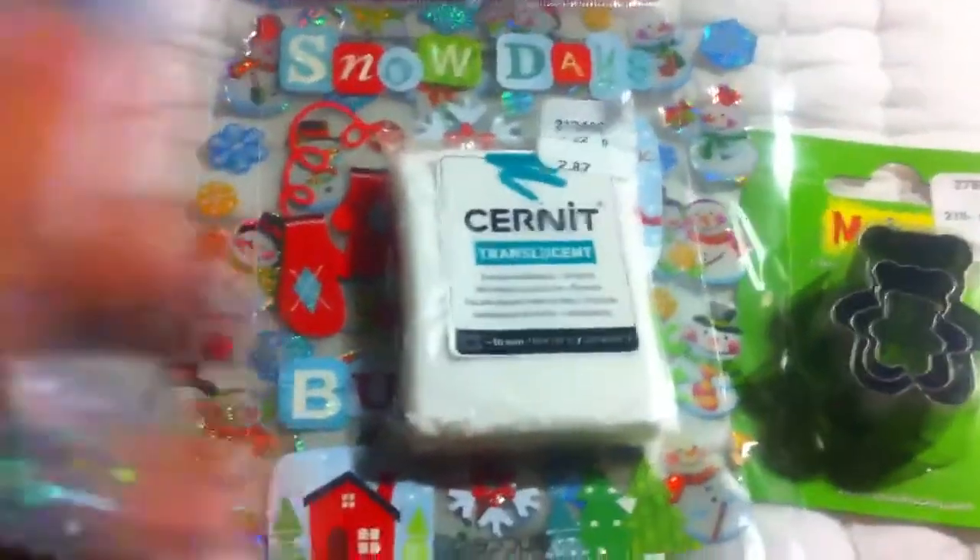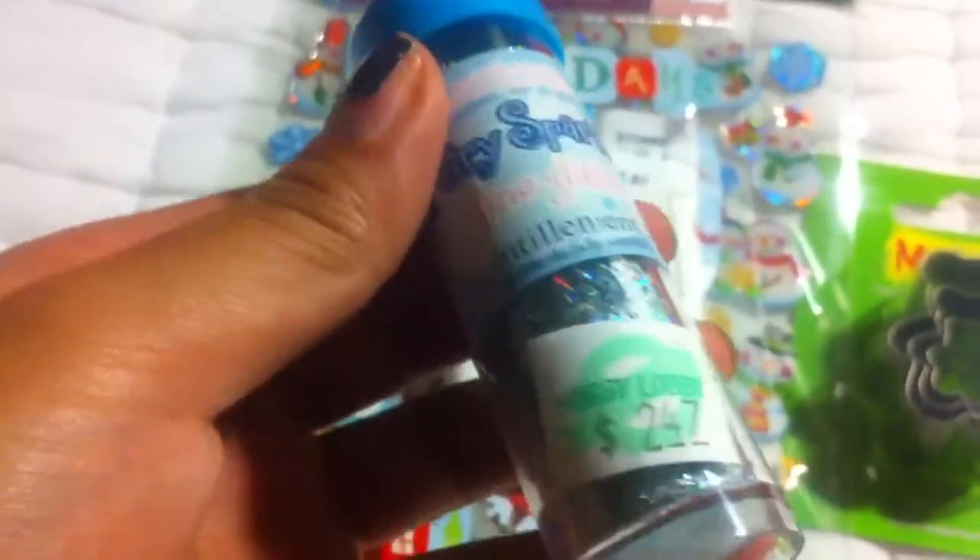Next I got this glitter. It's got a lot of detail and it's kind of rainbow-ish and I really like this type of glitter. It was $2.47 and I don't know exactly what it's called or how to pronounce it.